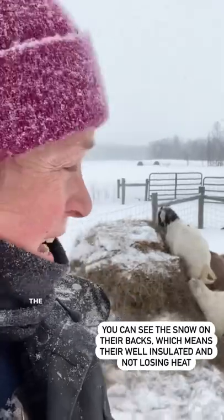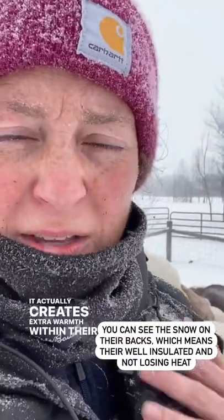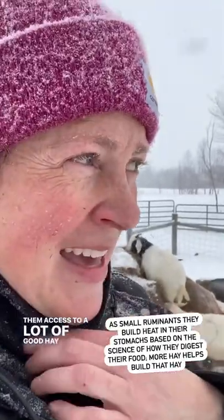The other thing is because they're small ruminants and they eat hay, it actually creates extra warmth in their body while they're eating the hay. So it's kind of a double bonus. I like to give them access to a lot of good hay to help keep them a little extra toasty and warm all winter long.